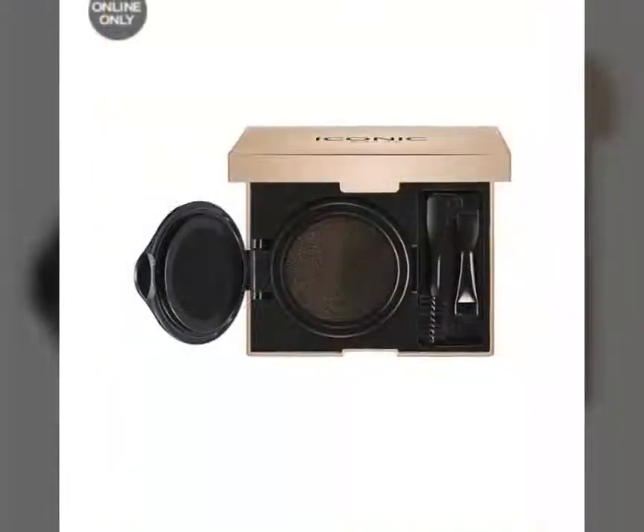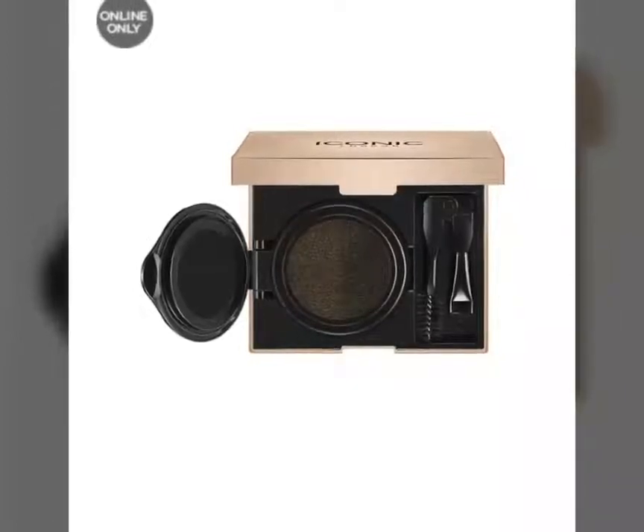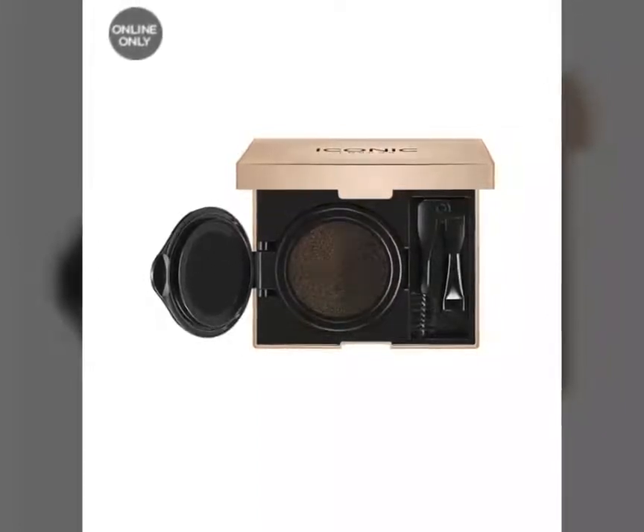The third spoiler for BoxyLux is the Brow Cushion by Iconic London. It looks really good whenever I looked it up online, so I'm really excited to get this one. This one also, I believe, is $40.